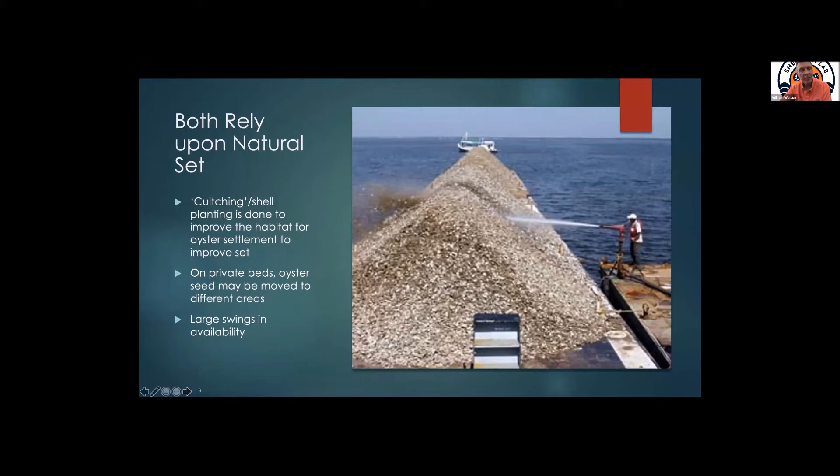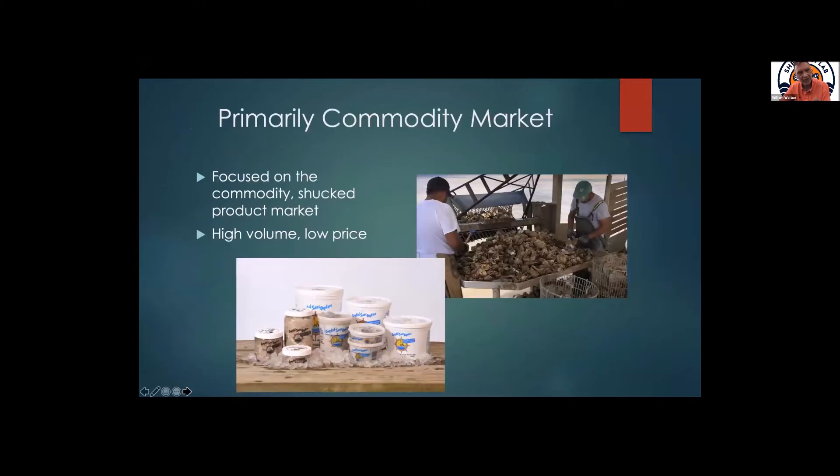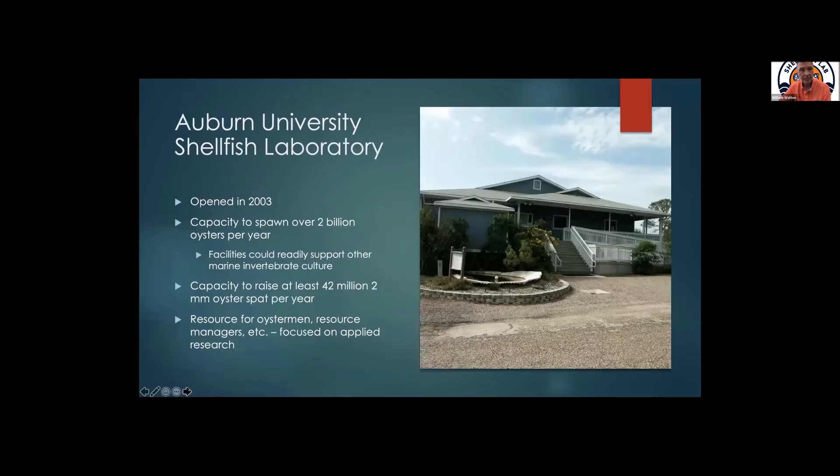That does mean we've had large swings in availability across the Gulf. It also means we've been primarily a commodity market — nationally, when people think of Gulf of Mexico oysters, they think of a shucked product that's often moved at a higher volume and a lower price. We're really good at producing lots of oysters, or at least we can be. So what is this idea of aquaculture? Well, Auburn's Shellfish Lab is just one of these — we opened in 2003.